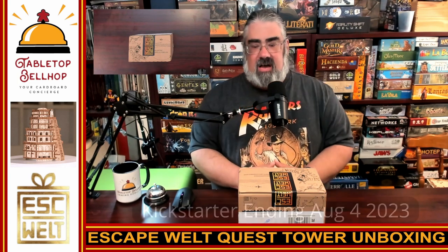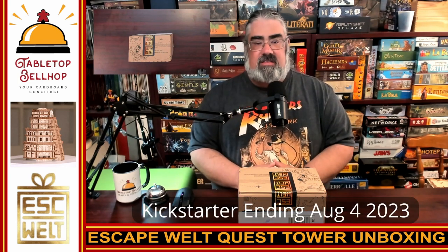What we are checking out today is a brand new, yet to be released wooden puzzle from Escape Welt — this is their Quest Tower. This is currently live on Kickstarter as I'm recording this, and by the time you're watching it, it'll be live so you can potentially go back this on Kickstarter. This is their latest puzzle, supposed to be their most difficult and intricate yet, and it looks fantastic — one of the most striking puzzles they've released.